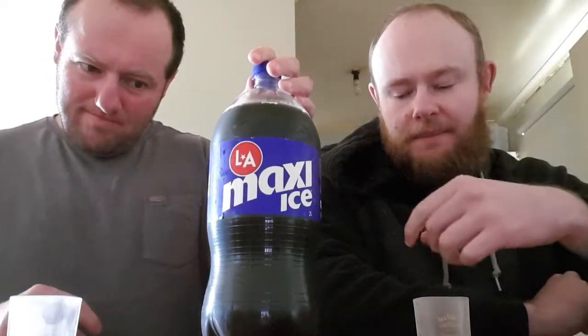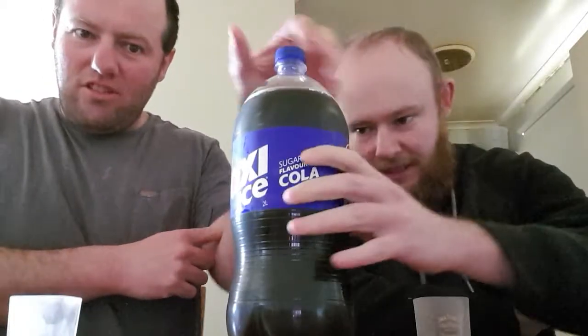Hello Life Sport Crew and Properties, this is Robo5Life and Roger the Pirate. Today we're going to do a review of LA Maxi Ice, which is the diet version of the LA Ice we tried only a few weeks ago. And the side here is this sugar-free flavour cola.